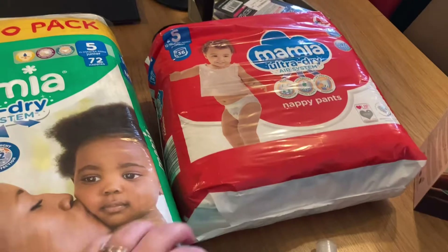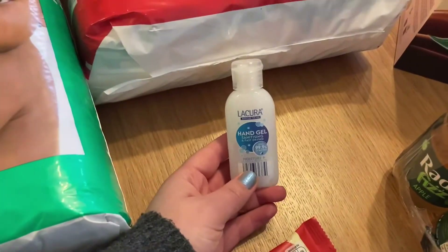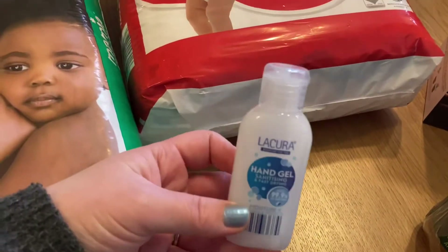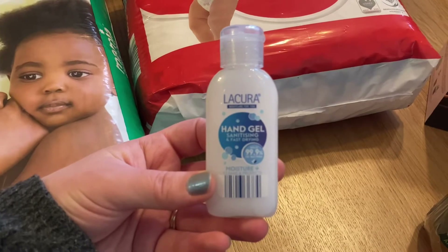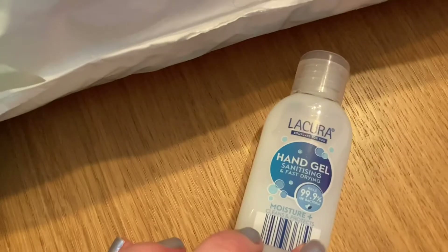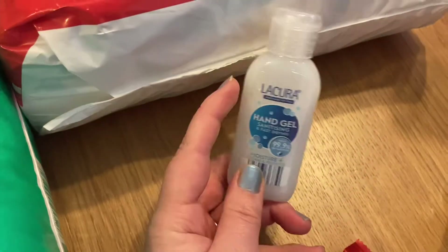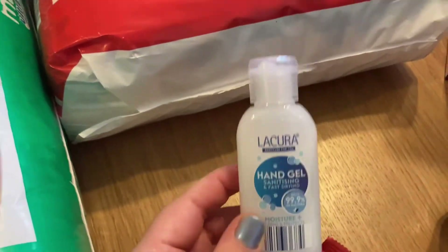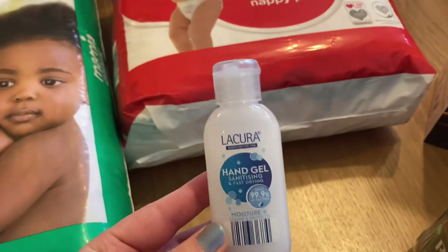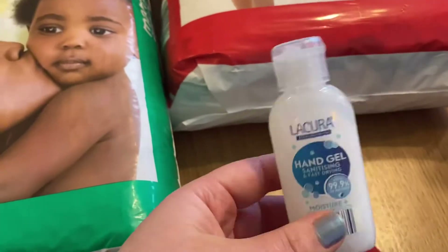These are a lot better in summer when she doesn't have tights, but I like to keep some of each in stock. And then at the till, things always fall into your basket, don't they? I've got this hand gel — it says sanitising and fast drying moisture plus. My hands aren't too bad at the moment but they were getting really dry, so I thought it's best to get a moisture plus one. You can never have too many of these in your bag or your car, so I just picked that up.